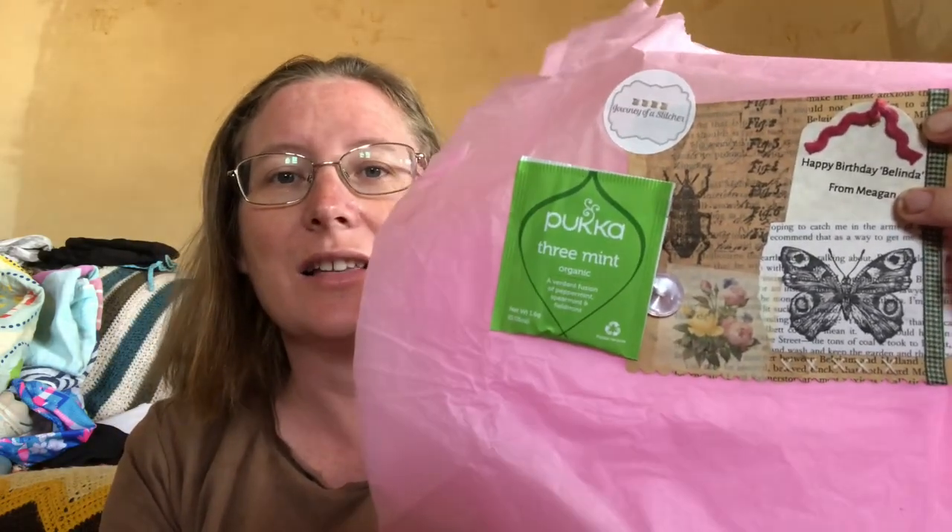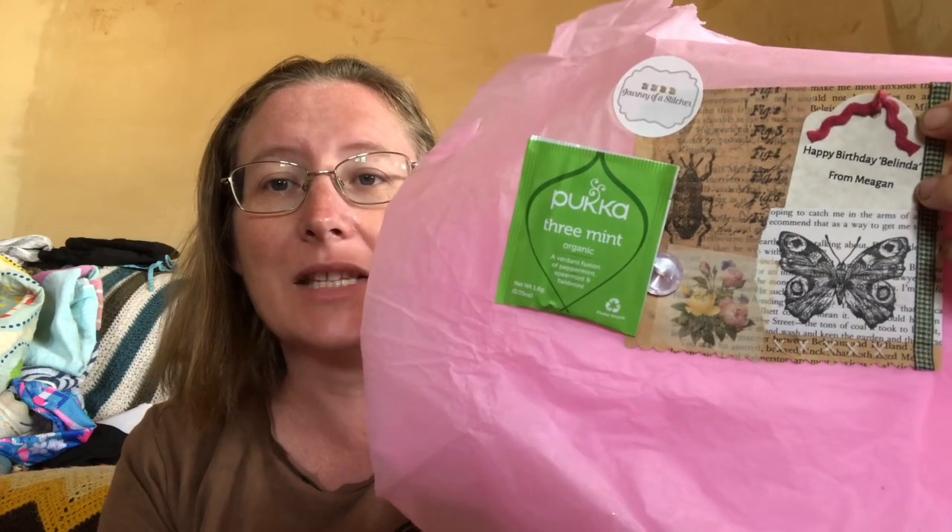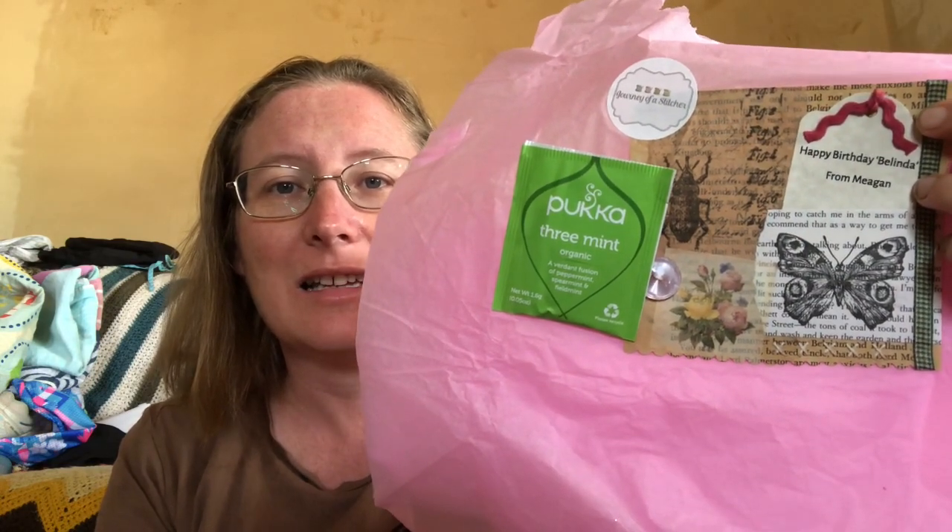Then about a week later I got another Journey Over Stitcher bag, again beautifully wrapped with some tea. It's from Megan, Stitching May — I just loved how they were wrapped so thoughtfully. She got me this one with owls and the moon, and inside it's this beautiful fabric. You've got the bright and fun one from Jesse and then this beautiful one from Megan — thank you both, I love them!